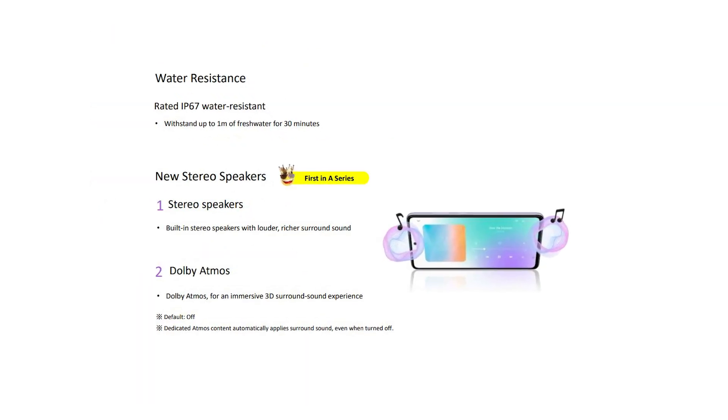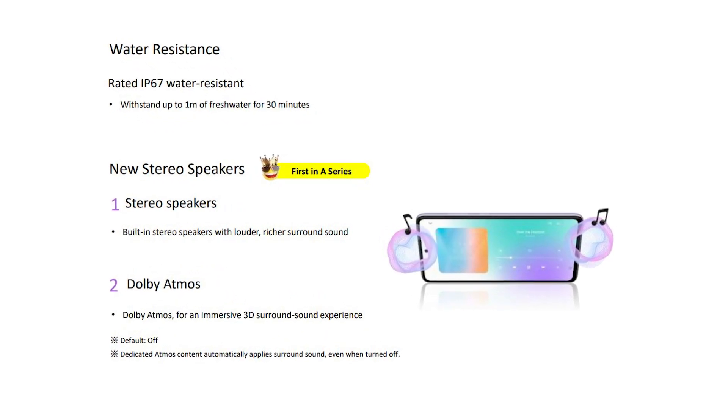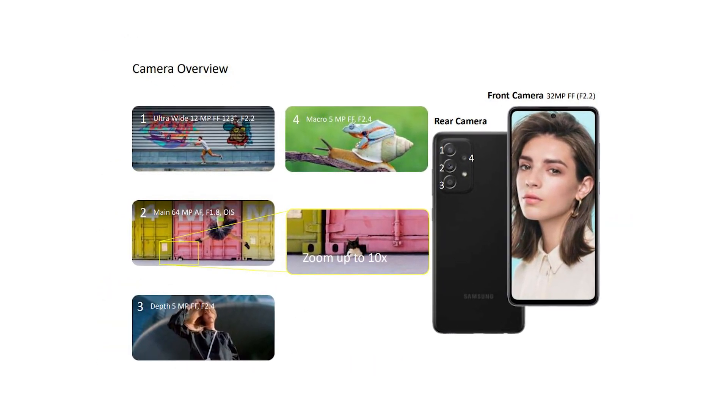Leaks are suggesting that the Galaxy A52 will come with an official IP67 water and dust resistance rating. The leaked pricing of the A52 4G is 349 euros, and its 5G variant is expected around 429 euros. So that's everything you should know about the Samsung Galaxy A52.